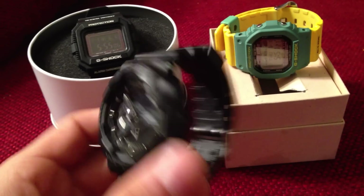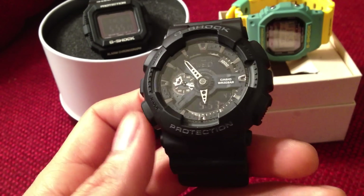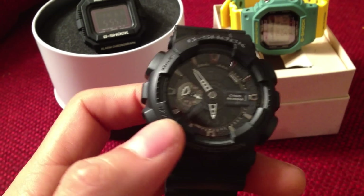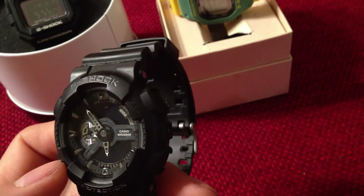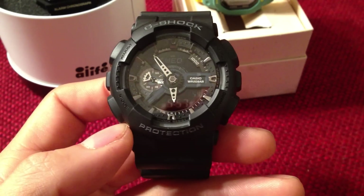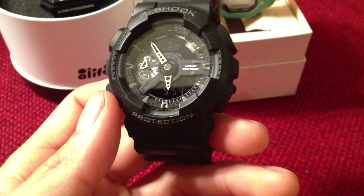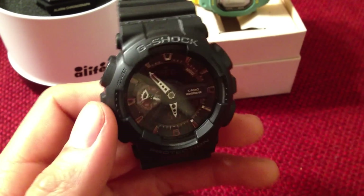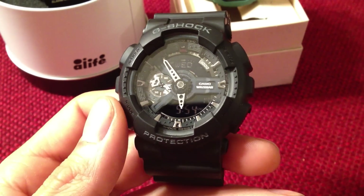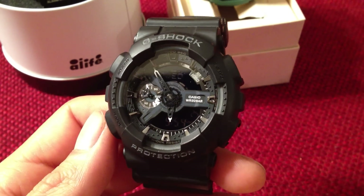It's only marked GA110 on the back plate. I don't remember the exact model number — I'll throw it in the title whenever I remember it. It's a really cool piece. The markup points for each hour are silver. Negative display. Silver hands. This would be one of the pieces I would wear to work, but I plan on customizing this one.